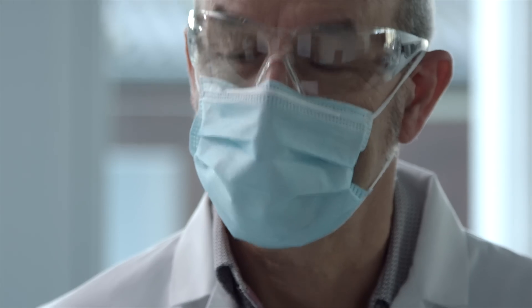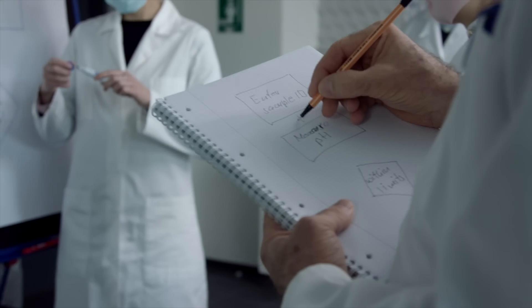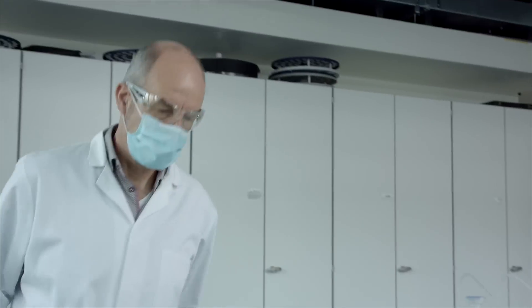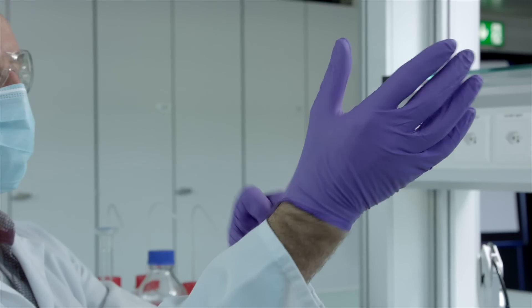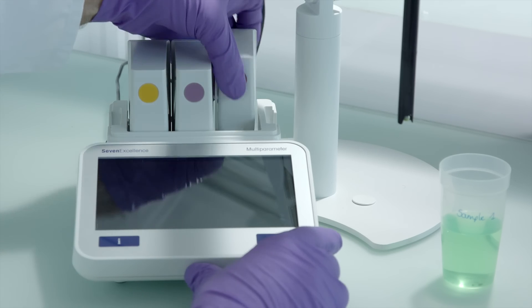Measurement needs for pH, conductivity and related parameters can change quickly in a modern laboratory. Keeping up has never been easier thanks to the Seven Excellence. Adjust your instrument to suit your needs with up to three different measurement modules.